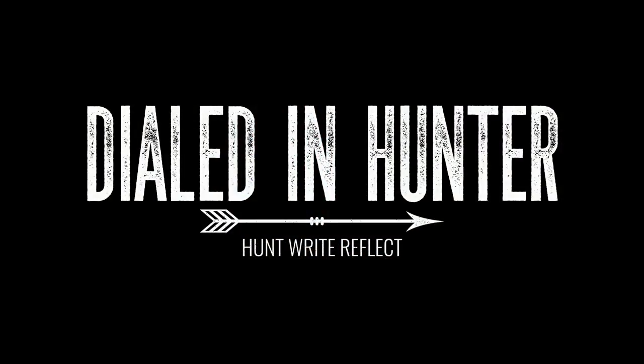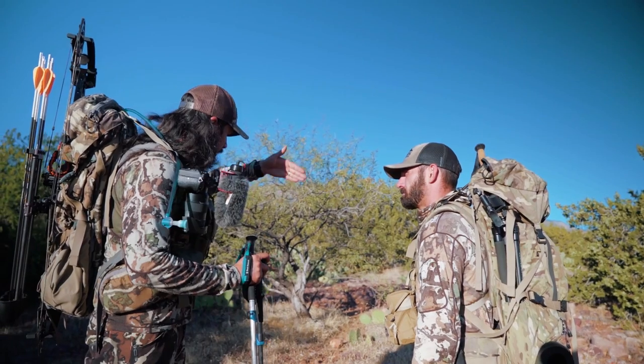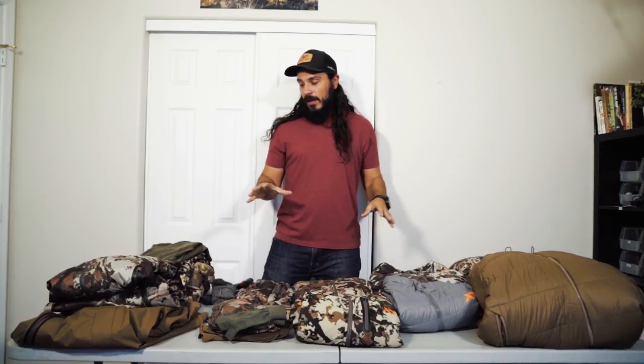Today we're talking about First Light gear. 2020 is behind us, we're looking at 2021, and what I wanted to do was run through all the First Light gear I used during the 2020 hunting season — from early season, mid-season, late season — and run through all the pieces I used. Maybe give you some insight into pieces you could get in the future to help out your layering system. We're going to be talking about underwear, pants, rain gear, base layers, socks, gloves, insulation — everything. Let's get going, starting with the bottoms.